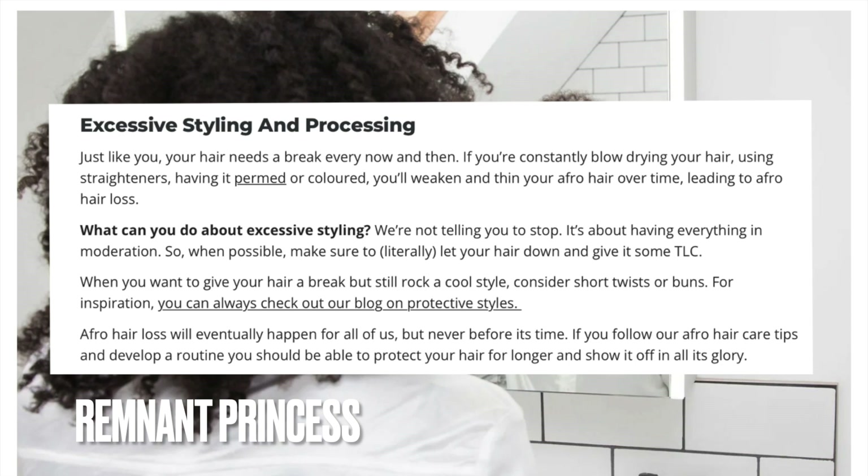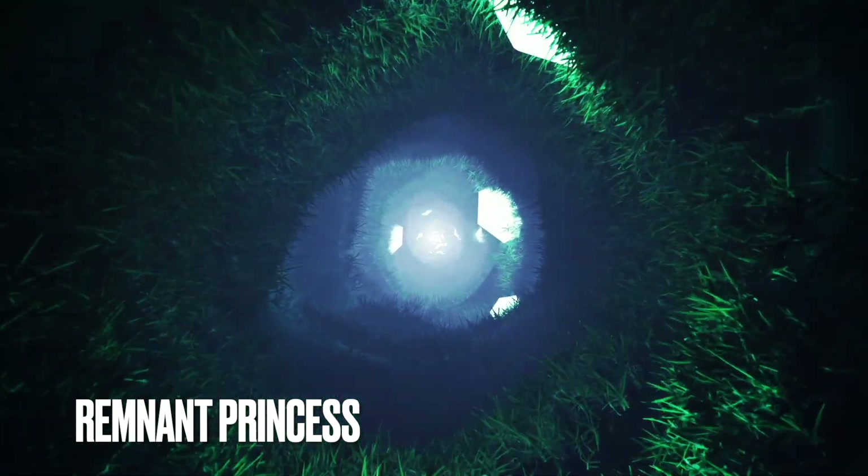The article goes on to say how you need to develop a routine to protect your hair and show it off in all its glory. But I'm saying the excessive styling and processing shouldn't just be in moderation — it should be stopped. A lot of these Black websites aren't going to say completely stop because they don't want to lose their consumers. When Black females hear 'stop doing this,' they get very offended. So these websites compromise and sell what they want to hear. Personally, the ones with natural healthy hair do the least to it, and yet females spend £1,000, £50, £30, £40 to destroy their hair and wonder why it can't retain growth or be healthy.